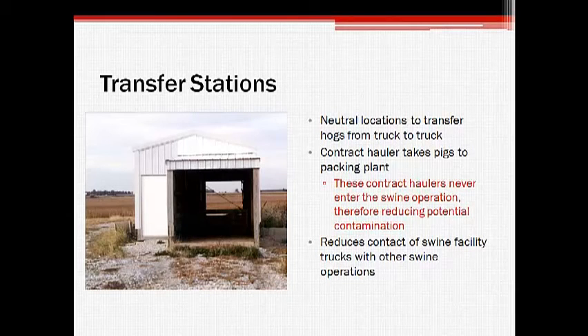The procedure for delivering market hogs incorporates transfer stations, which act as neutral locations for the transfer of pigs from one truck to another. At this location, a contract hauler picks up the pigs to transport them to a packing plant without ever needing to enter the operation. This process serves to reduce the contact of the swine facility trucks with vehicles from other pig farms.